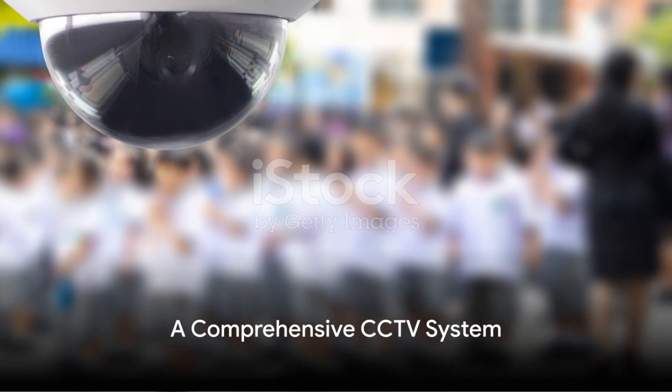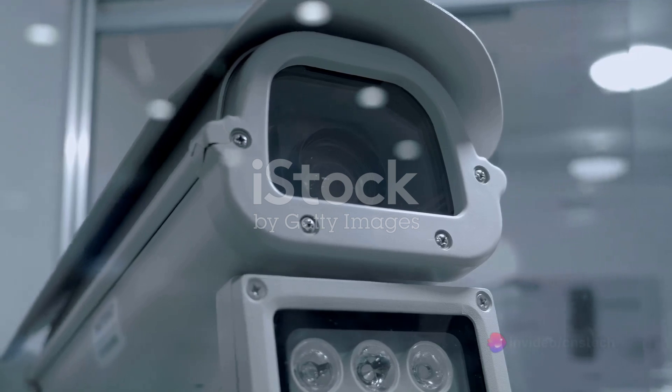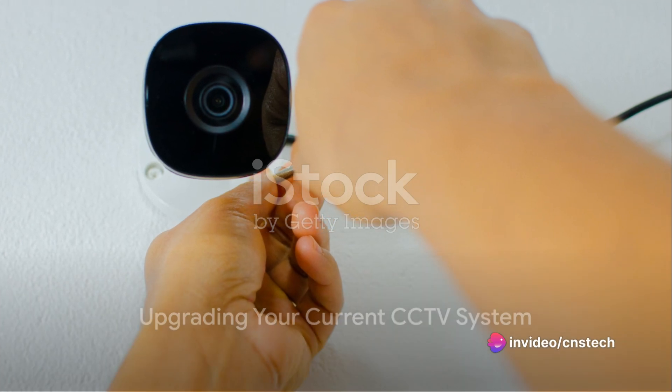But what if we told you there's a solution? A comprehensive, state-of-the-art CCTV system designed to meet the unique needs of an educational institution. Our proposed solution is a complete upgrade of your current CCTV system.